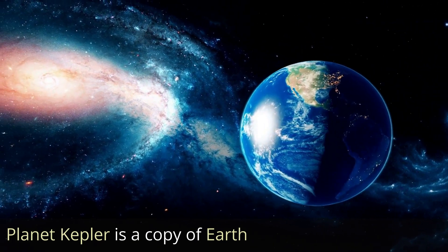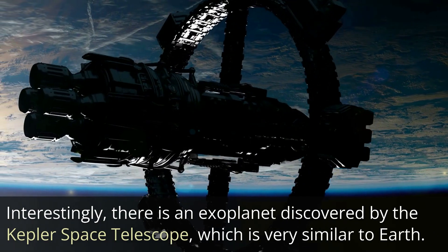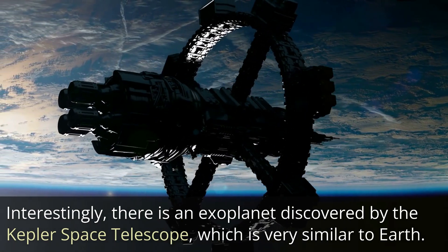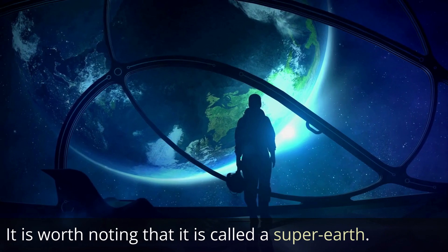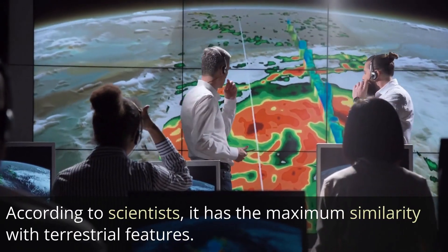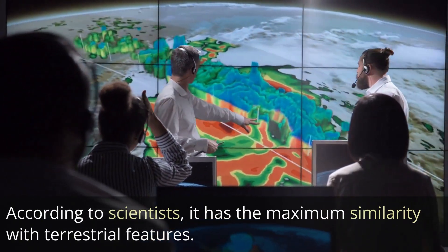Planet Kepler is a copy of Earth. Interestingly, there is an exoplanet discovered by the Kepler Space Telescope which is very similar to Earth. This is the planet Kepler-452b, practically Earth's twin. It is worth noting that it is called a super-Earth. According to scientists, it has the maximum similarity with terrestrial features.